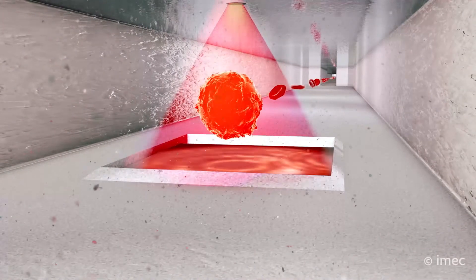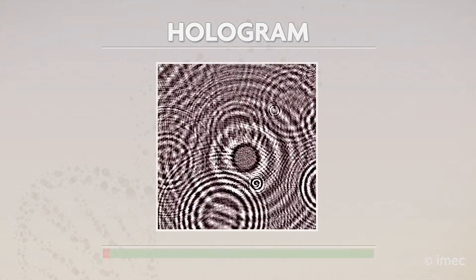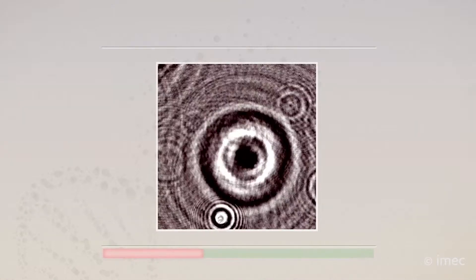Our next generation cell imaging and sorting device can analyse up to 20 million cells per minute. Using a combination of lens-free digital imaging and gentle cell sorting, we can analyse the physical morphology of single cells when they flow at high speed through microfluidic channels.